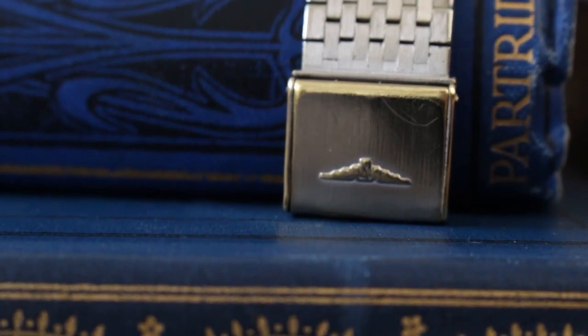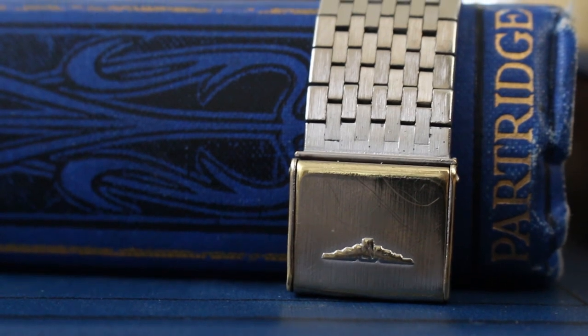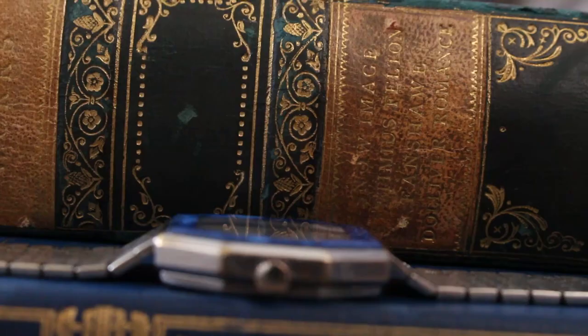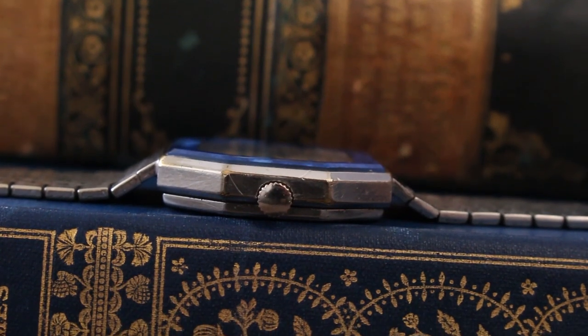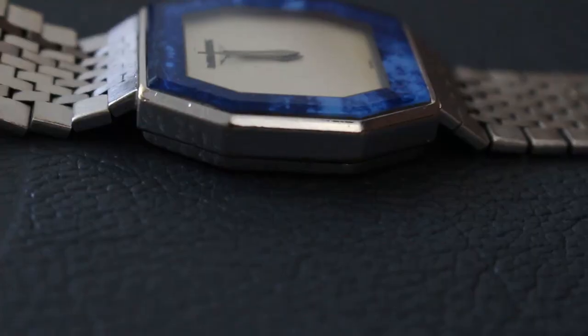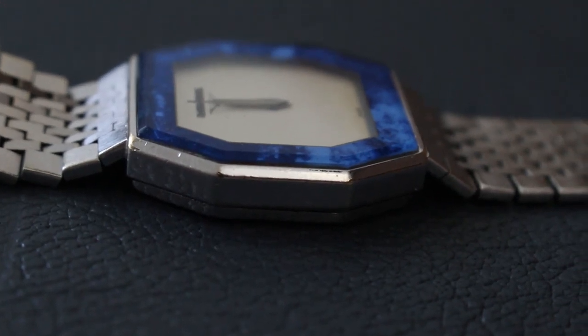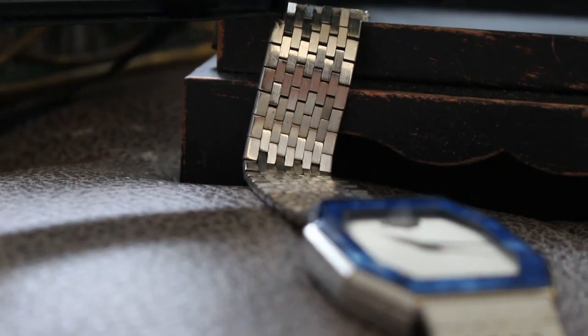The clasp is stamped and easily adjusts the bracelet. The 8-link wide steel bracelet is silky smooth and is integrated into the case. The blue lip piece sits right above the case, almost like a bezel.